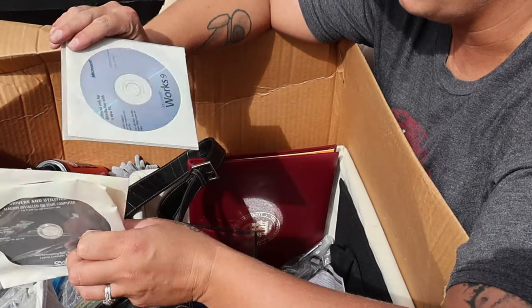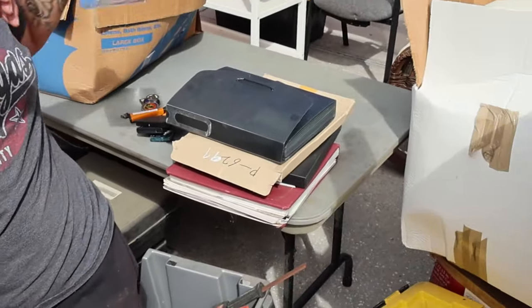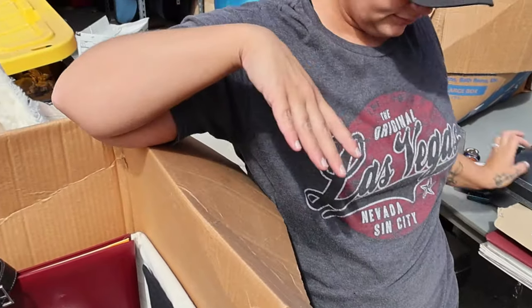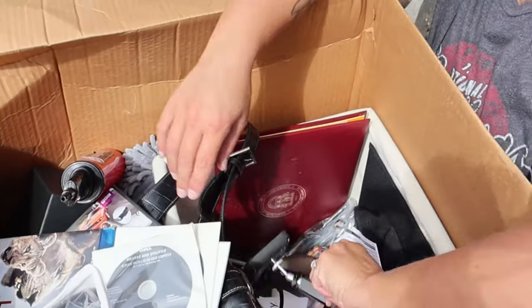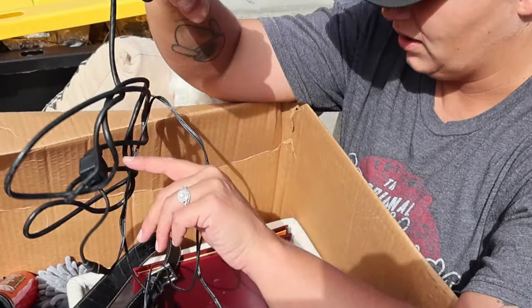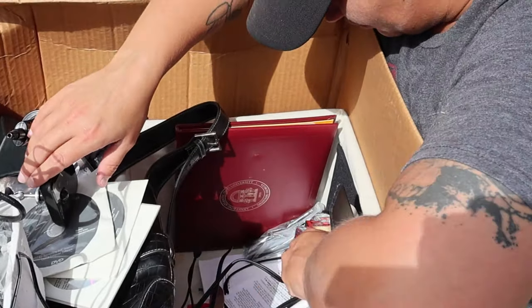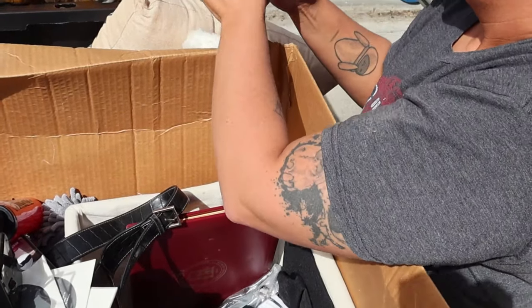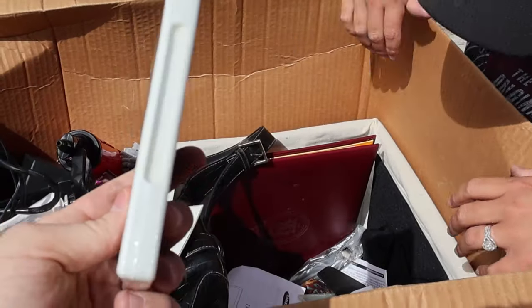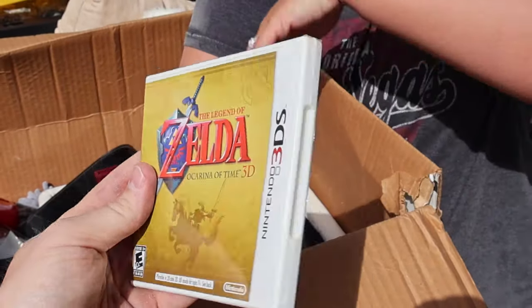Dell installation disc and Microsoft Works — we'll look that up later. Oh, a lot of change! Tons of quarters, half dollars — nice, making our money back one penny at a time. There's a mount for something — wait, that's actually a camera. Oh okay, it just looks weird.